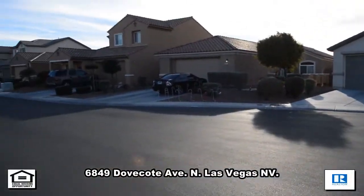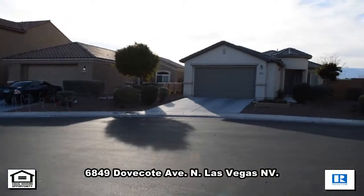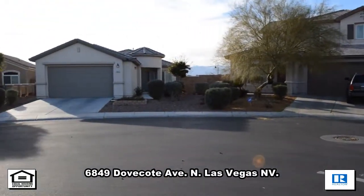A one-story house on 6849 Dove Corte Avenue in North Las Vegas, Nevada. This home is located in the Aliente part of North Las Vegas.